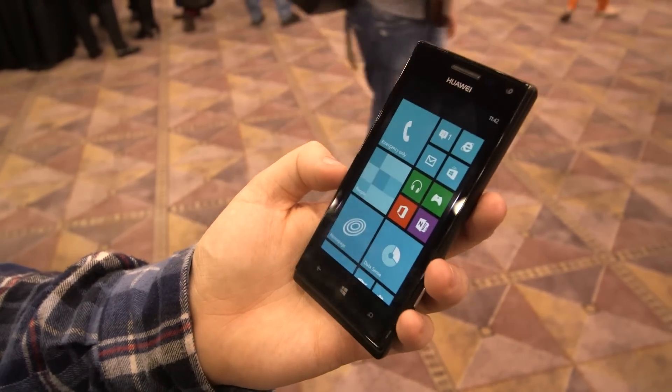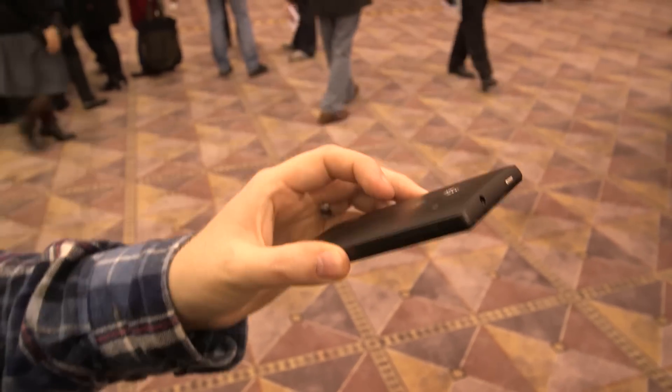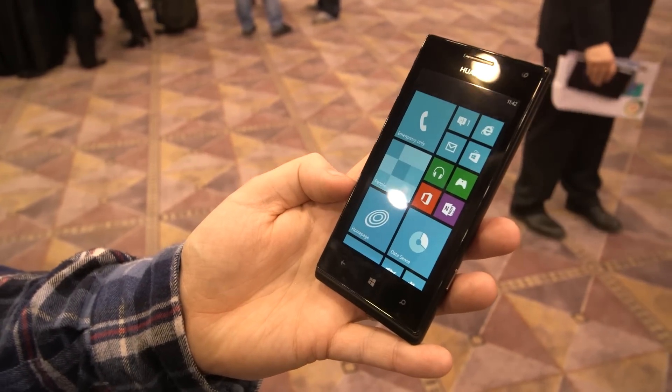Huawei's got a forward-facing camera on this one and a 5 megapixel rear camera. Inside you've got a Qualcomm dual-core Snapdragon and just 512MB of RAM.